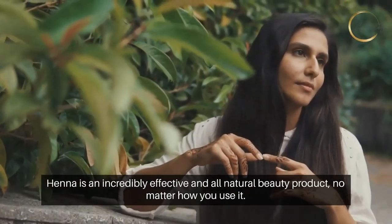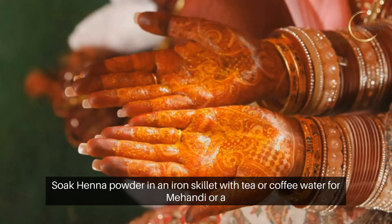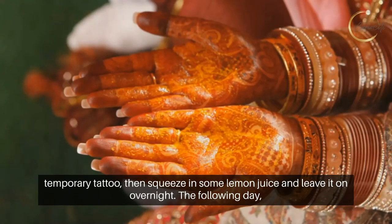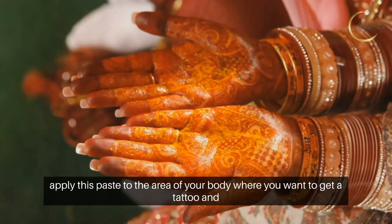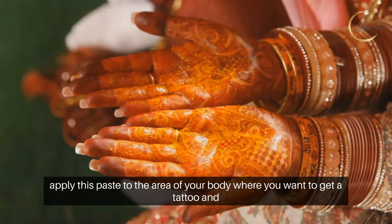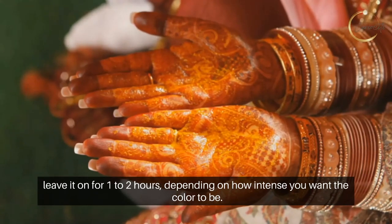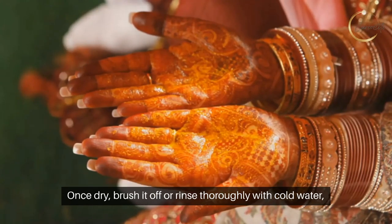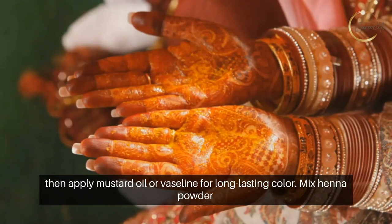Henna is an incredibly effective and all-natural beauty product no matter how you use it. Soak henna powder in an iron skillet with tea or coffee water for mehendi or a temporary tattoo, then squeeze in some lemon juice and leave it on overnight. The following day, apply this paste to the area of your body where you want a tattoo and leave it on for one to two hours depending on how intense you want the color to be. Once dry, brush it off or rinse thoroughly with cold water, then apply mustard oil for long-lasting color.